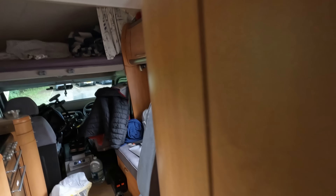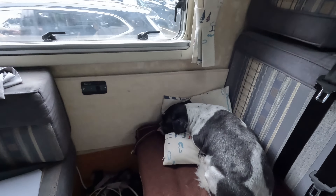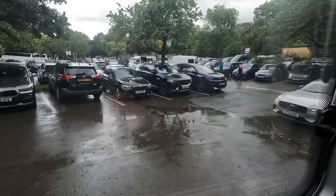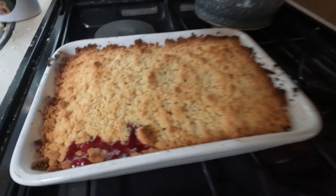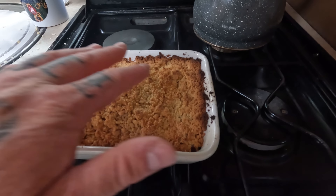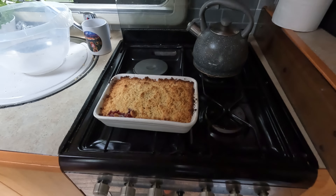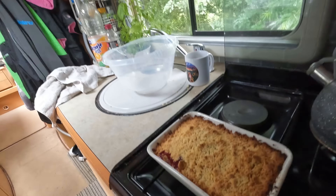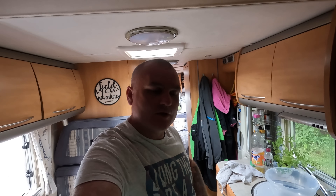We haven't even got any custard. We ain't got any custard. Look at the weather out there - it's just a bit of a wash out today. Anyway, we'll get that in about 30 minutes on gas. The fruit's bubbling away down there. We're going to keep that until after tea, and hopefully when we're going to pick these Too Good To Go bags up, we can always get a bit of custard to go in as well.